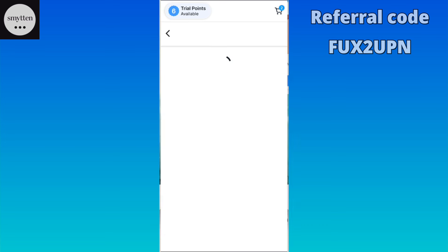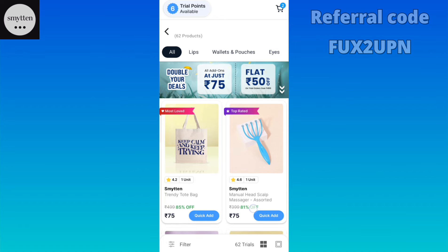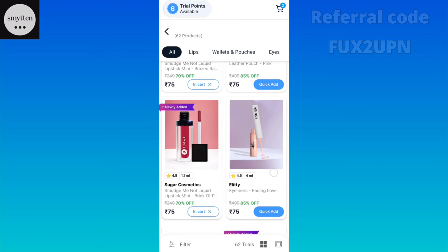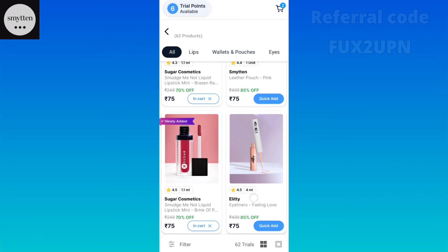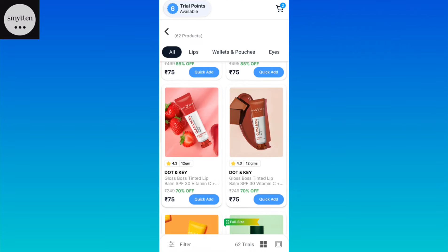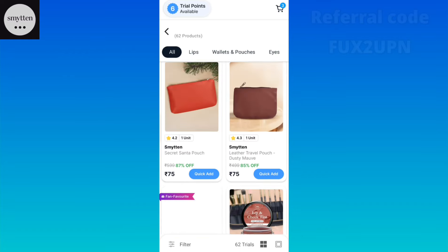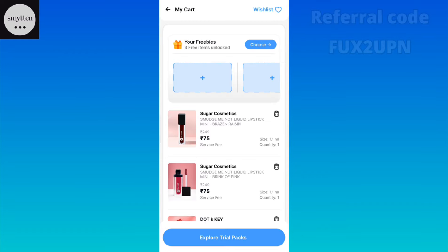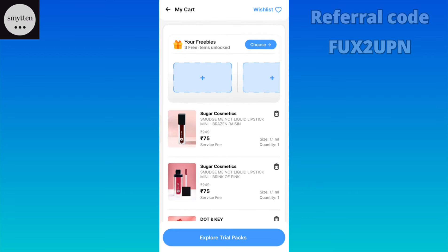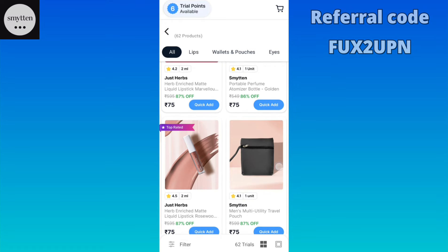If you place a trial order, you can also add Rs. 75 products here. There are many amazing brands available. For example, Sugar lipstick is available at Rs. 75. So if you want to buy it, you can add Rs. 75 products here when you place a trial order. I have added some Rs. 75 products here, but you can see that you have to place a trial order first to add them.